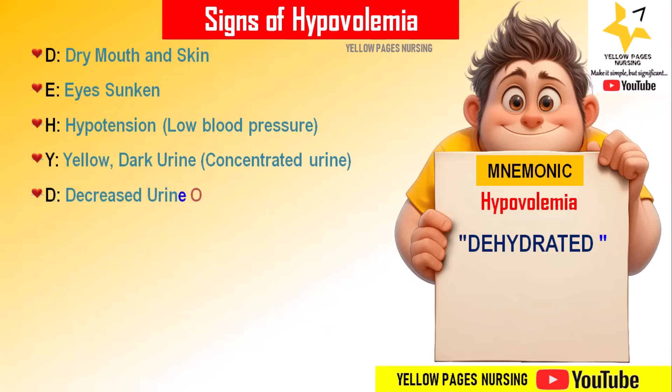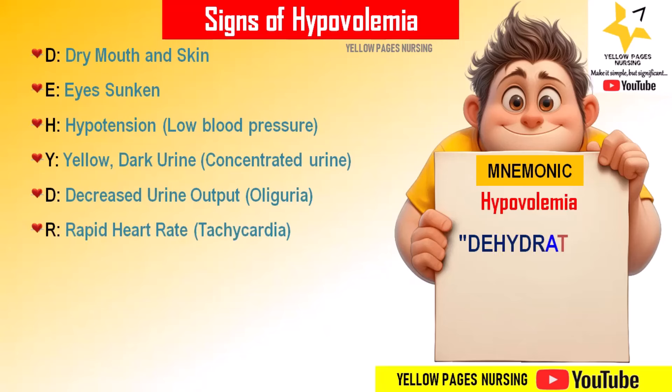'D' stands for decreased urine output, that is oliguria — in hypovolemia there is a reduced amount of urine. 'R' stands for rapid heart rate — heart rate is faster than the normal heartbeat.